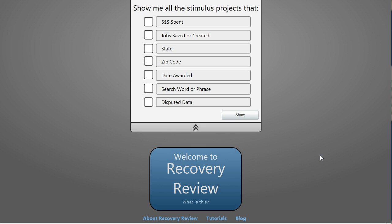Hey, I'm Matthias Shapiro. I'm the author and creator of Recovery Review, which is located at www.recoveryinteract.com. I just want to take a moment to walk anybody who's interested through an overview of what Recovery Review was made for and what it can do. Recovery Review is designed to be an easy way to search through, visualize, and flag data from the American Recovery and Reinvestment Act 2009, also known as the Stimulus Project.